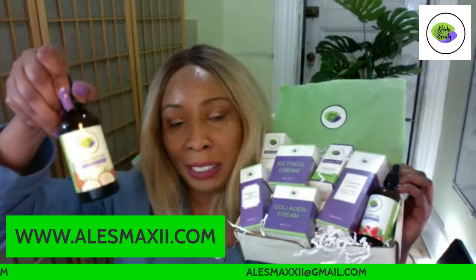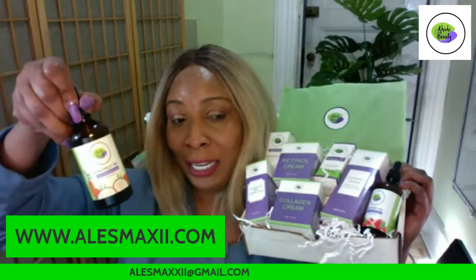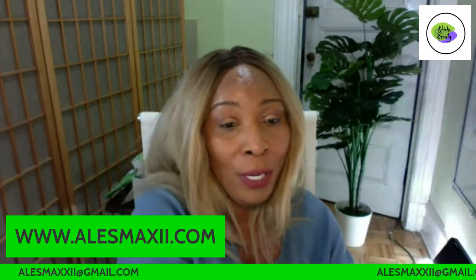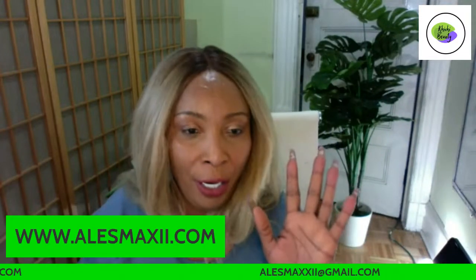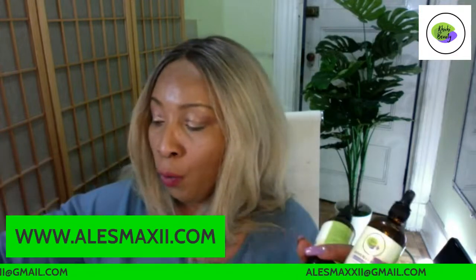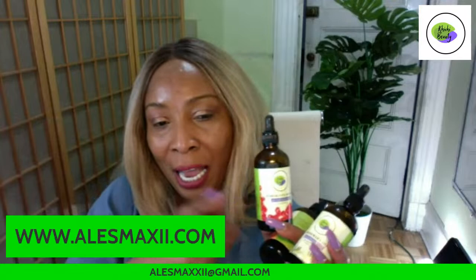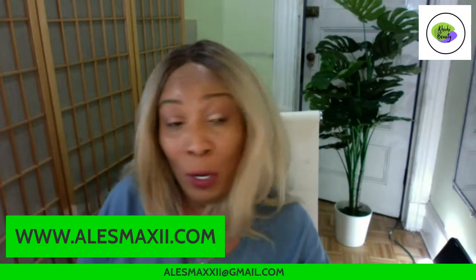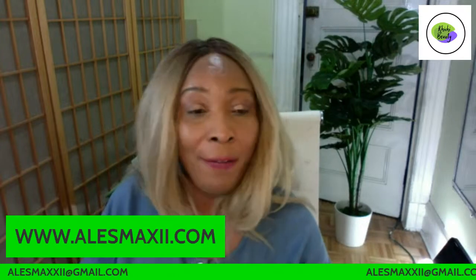I use the ChiChi Beauty coconut oil to remove my makeup. We have 10 oils in our collection — aloe vera oil, pomegranate oil, papaya oil, rosehip seed oil, and more. The oils you love most are the aloe vera, papaya, and rosehip seed oils. You can get all of them at alexmaxi.com, and anywhere in the US for $4.99 shipping.